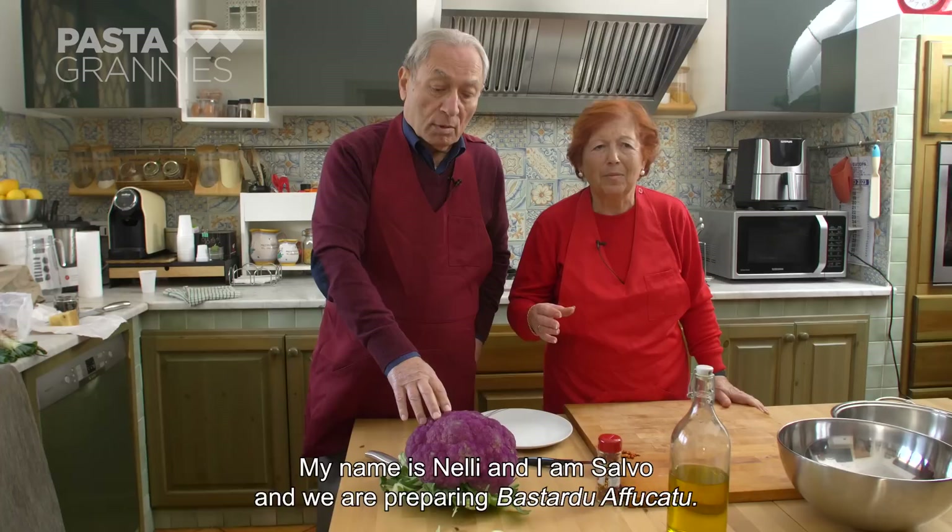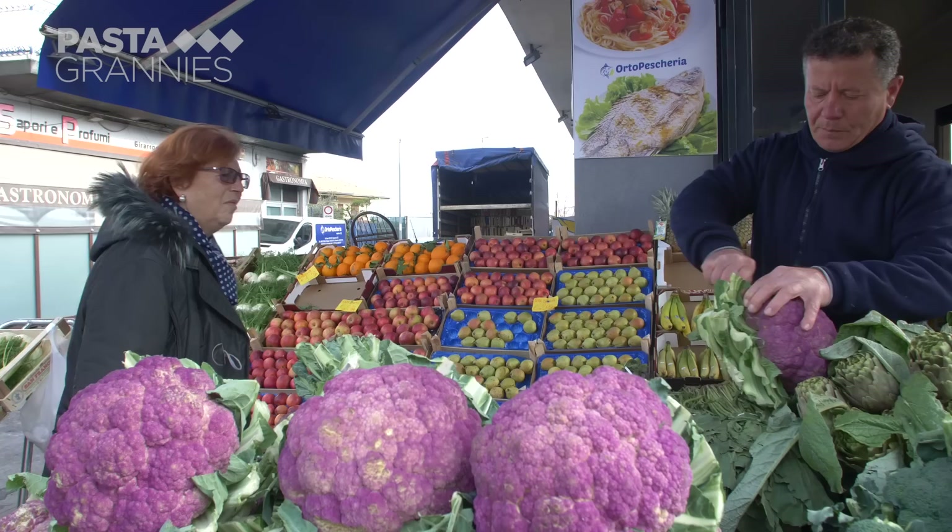I'm Nelly, and I'm Salvo. We're preparing Bastardo Affogato — in Sicilian. In Italian, Cavolfiore Affogato.